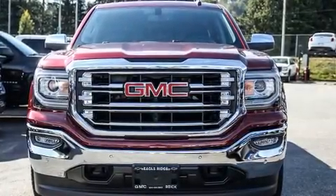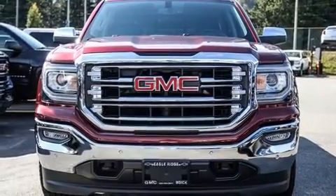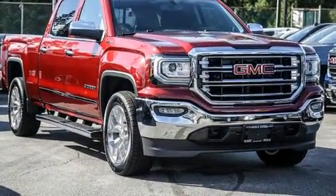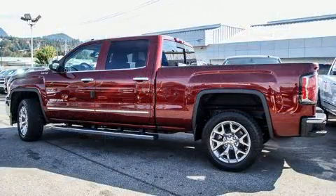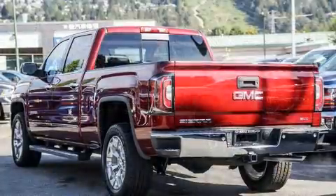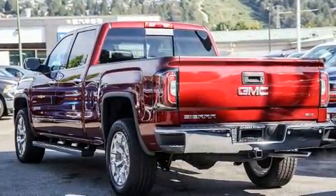Here's a great deal on a 2017 GMC Sierra 1500. It features an automatic transmission, four-wheel drive, and a powerful eight-cylinder engine. A wealth of standard features means that you no longer have to sacrifice — like leather upholstery and a tachometer.